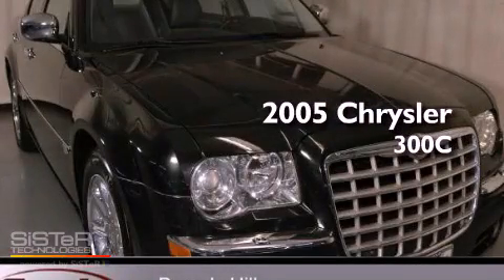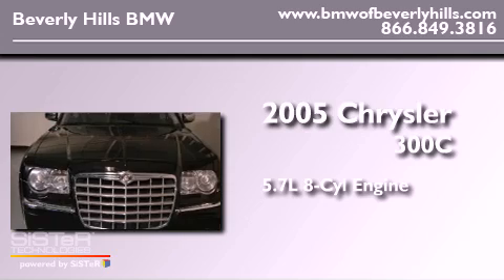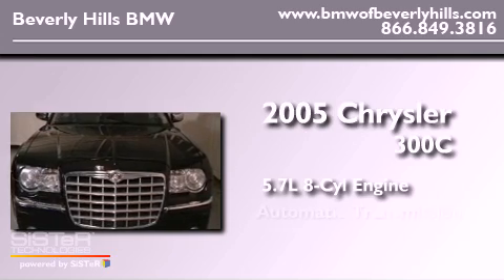This is a 2005 Chrysler 300C. It has a 5.7 liter 8-cylinder engine and an automatic transmission.